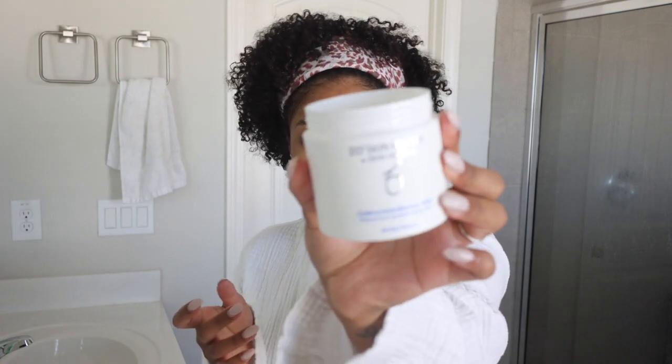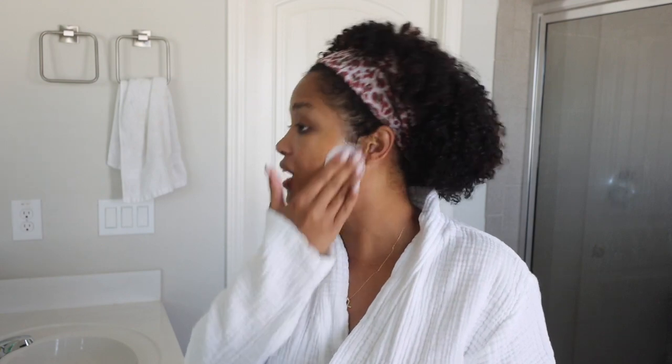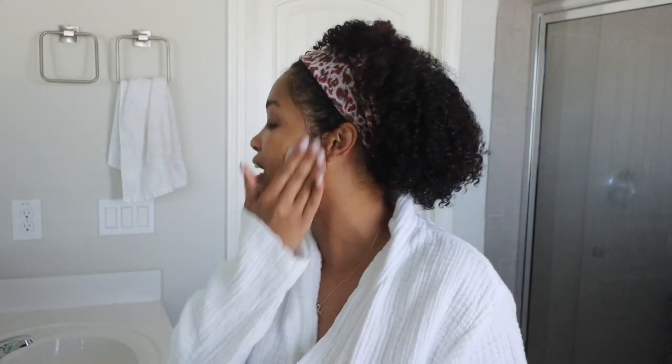These are the Zoe Skin Health Complexion Renewal Pads. I use these literally every single day. This is the bougie brand that my esthetician has suggested for me. Y'all remember what my skin used to look like? We have made it a really, really long way. It's been a combination of things that has cleared up my skin. I'm super happy with where we're at right now, so we just got to try and keep it going.